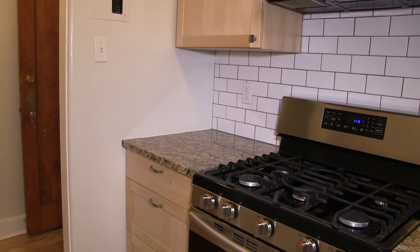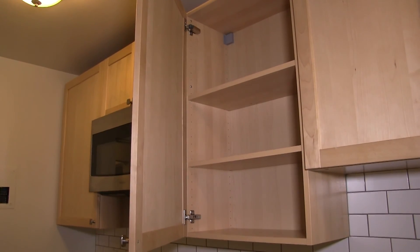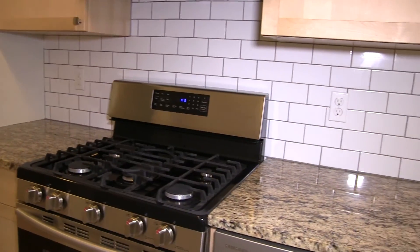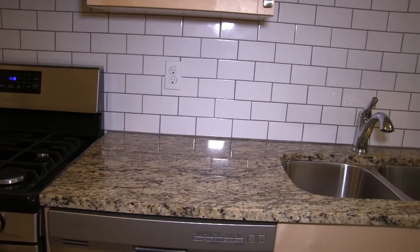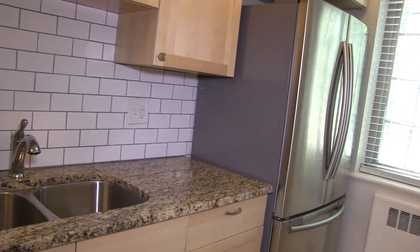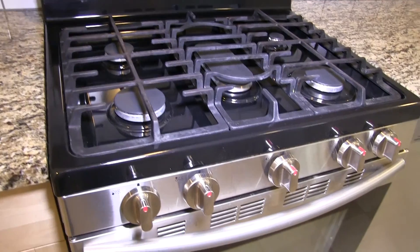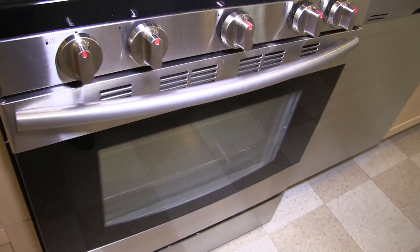The kitchen in this unit is right off the living area and features beautiful cabinetry with upgraded appliances. Countertops are large and made from colored, highly polished granite, allowing for easy meal preparation. A modern gas range adds to the ease of culinary activities.